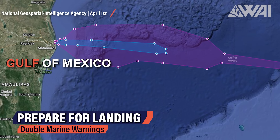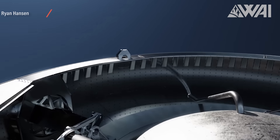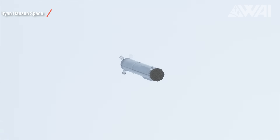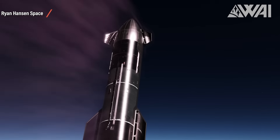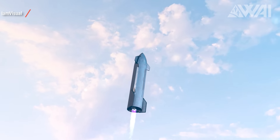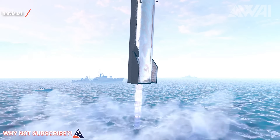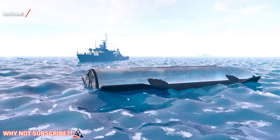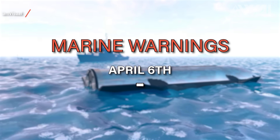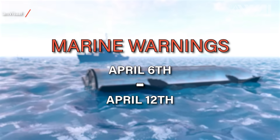Let us talk about the orbital flight test for a minute. There have been two new marine warnings issued for two separate water landings. Booster 7 will land in the Gulf of Mexico, simulating a return to the launch pad and chopstick catch, while Starship 24 will return for a splashdown off the northeast coast of Hawaii, also simulating a chopstick catch. SpaceX is testing the return of both Starship and the booster over water to discover any issues that may need to be fixed. Those windows are open daily from April 6th through April 12th, but could change based on the FAA's launch license being awarded to SpaceX.